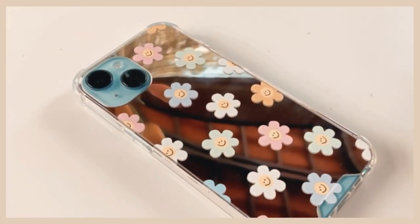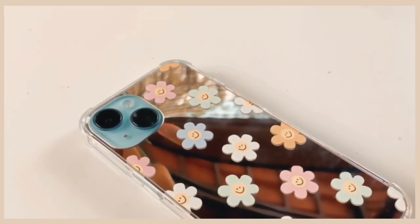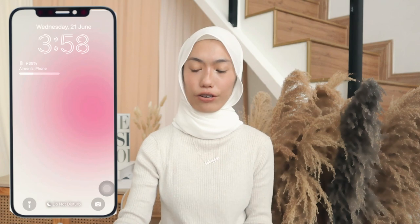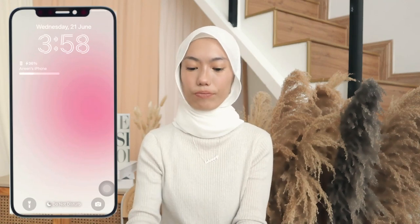Without further ado, let's get started. This is the first wallpaper — it's a large square, like a pink aura wallpaper which I love. I found it on Pinterest. I actually have a lot of wallpapers but I just chose this one. I like to change my wallpaper so it's not gonna last like this.